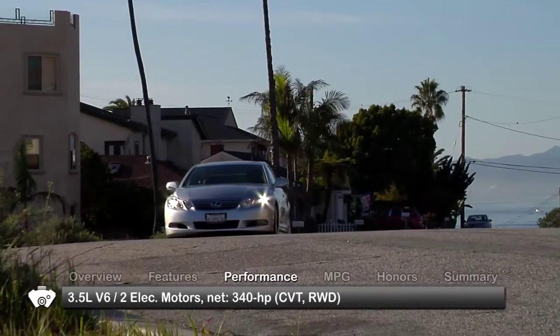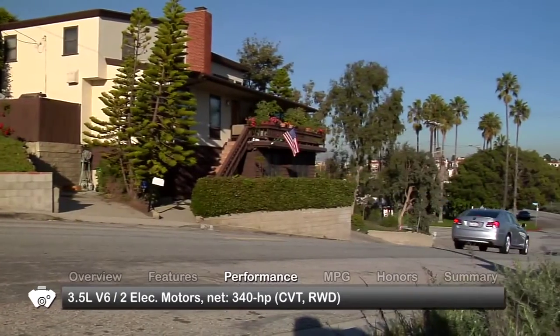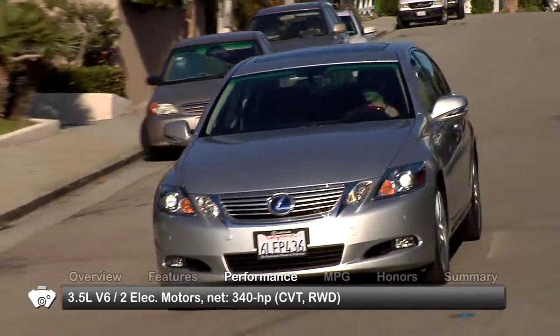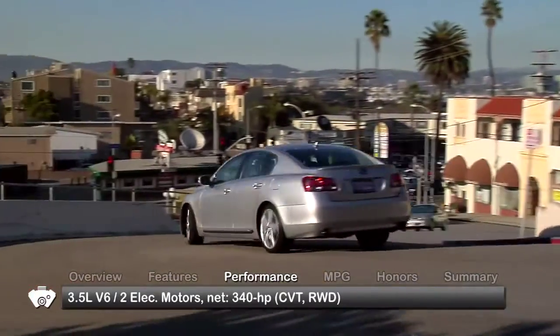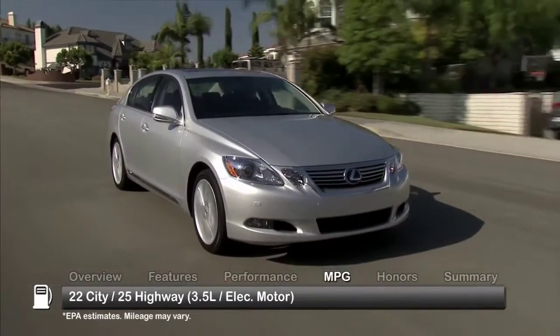The 2010 Lexus GS450H combines a 3.5-liter V6 gas engine with two high-output electric motors to produce a total of 340 horsepower, routed to the rear wheels through a continuously variable transmission. Here are the estimates for fuel economy.